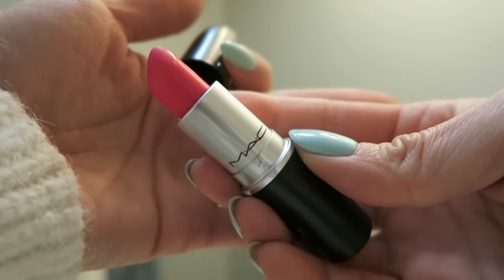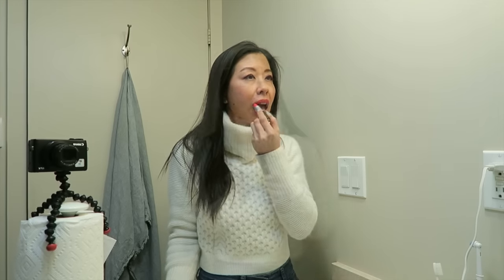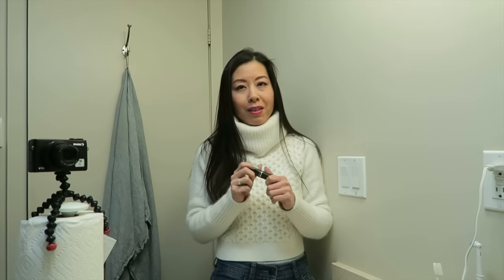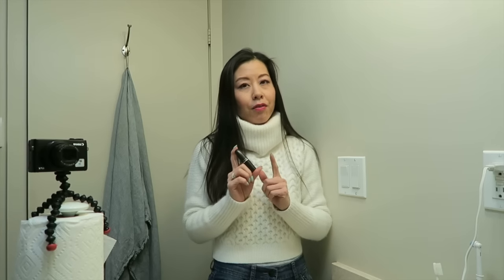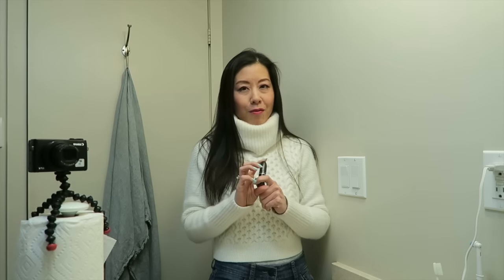Today's lippy is Impassioned by MAC. I have a feeling this may be a dupe for the Etude House lippy and the Maybelline lippy that I tried earlier this year in January that I loved. I ended up decluttering the Maybelline one, but I'm going to check to see if this one is similar to the Etude House one and possibly keep just one of them.